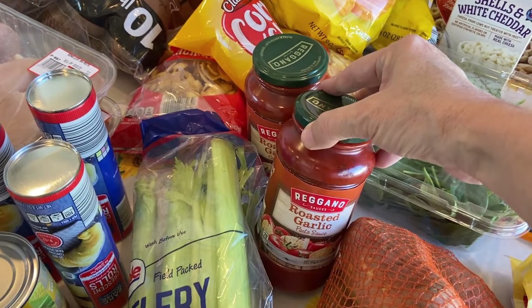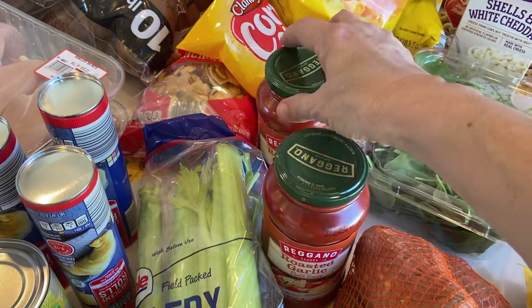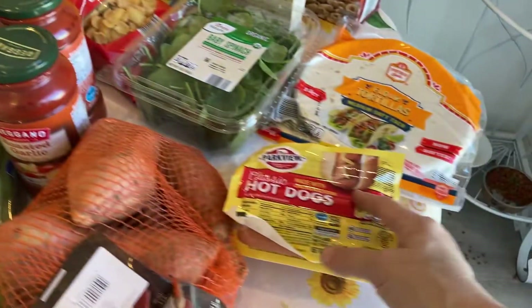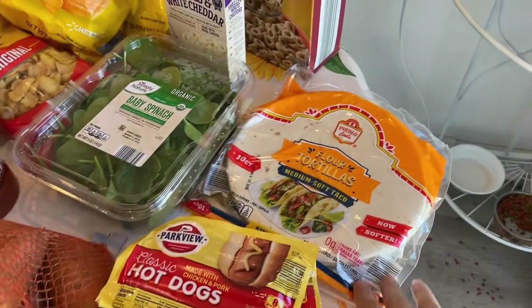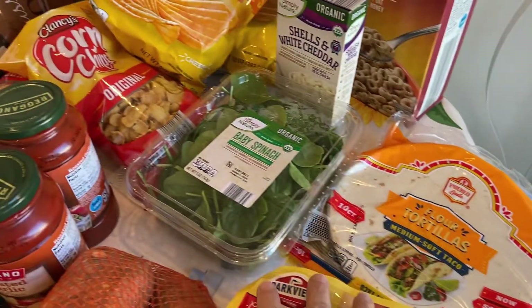The spaghetti sauce was only 87 cents so why not be prepared. A couple packs of hot dogs for the grandkids — I'm just gonna throw those in the freezer. I got some tortillas and some baby spinach.